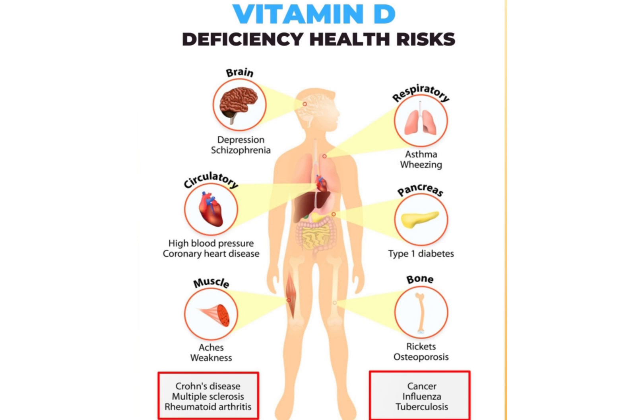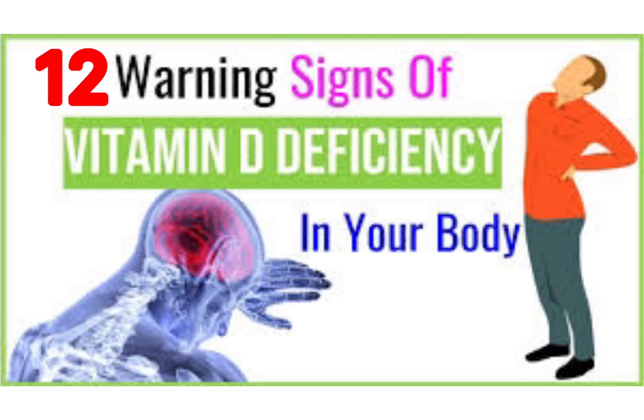Health problems caused by vitamin D deficiency include hypertension, heart disease, skeletal diseases such as osteoporosis, rickets, and bone loss, recurrent infections, and cancer. The first step in preventing vitamin D deficiency is to understand the signs and symptoms which indicate vitamin D deficiency.